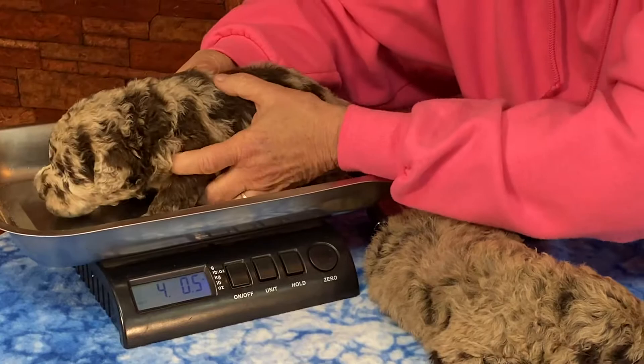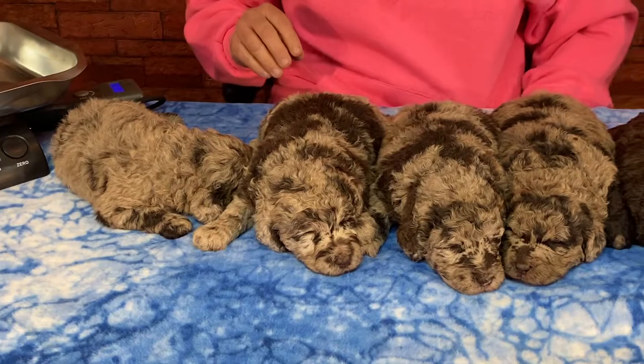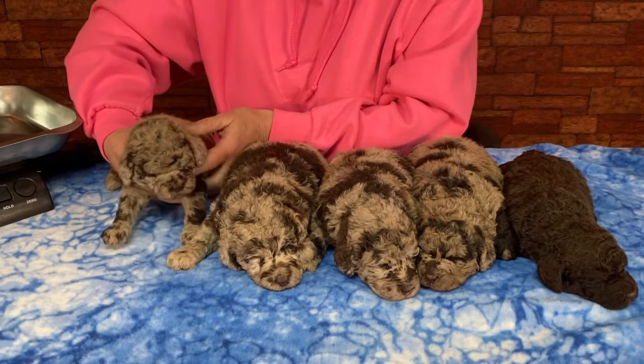Four pounds zero point five — oh my golly! I knew you were going to be the big one. Now the girl. I wasn't going to do this, but I'm going to put the girl on here and let you see the girl.